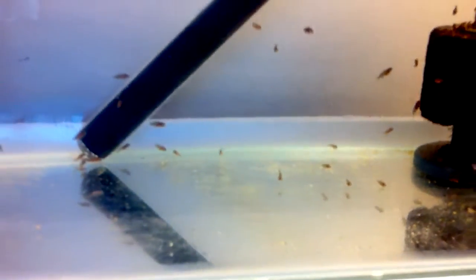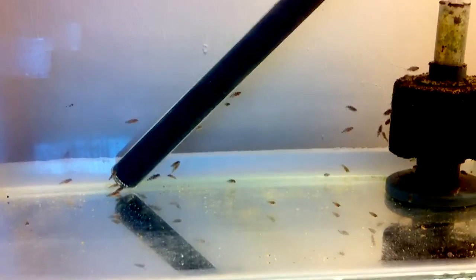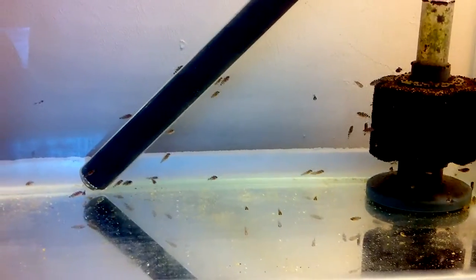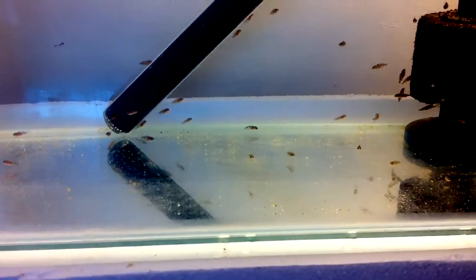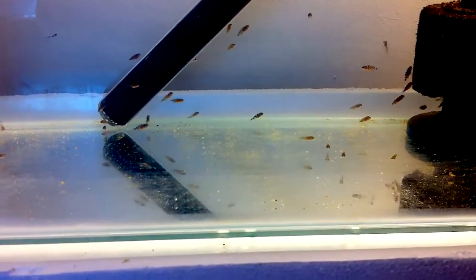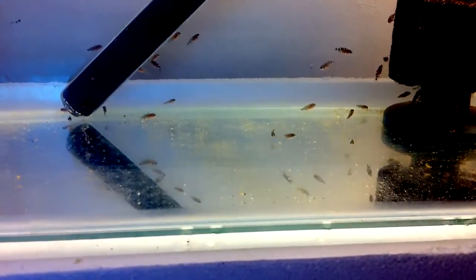As you can see, I've taken out the rock just to show you the fry better because they all hide behind it or under it. So I've got a question for you guys, my subscribers — I want to know what type of films you want me to make. I'm kind of stuck for ideas at the moment.